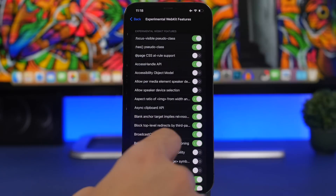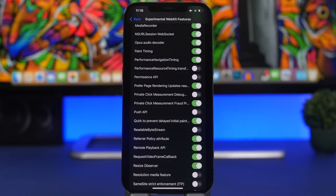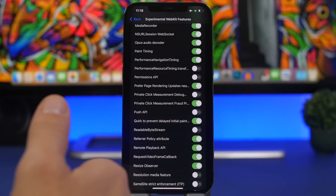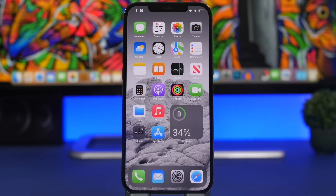Another feature found since the release of iOS 15.4 is in Safari's Advanced Settings under Experimental Features — if you scroll down, you'll find Push API. This is a big feature that will allow notifications from websites, similar to what you have on Mac. I believe this will come to iOS 16. It's currently experimental and will take time to be fully implemented, but I believe it's coming — so you'll be able to get notified from websites you use on your iPhone.